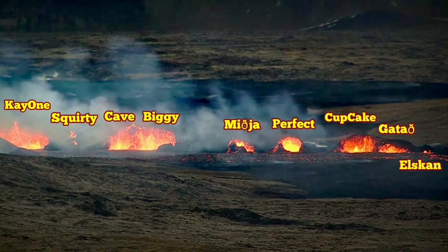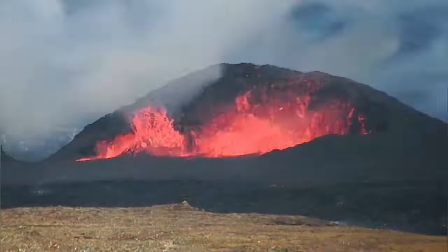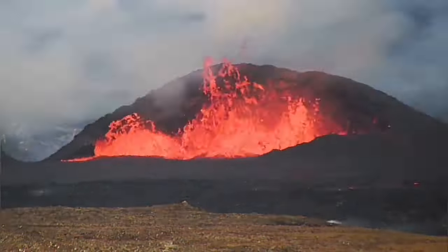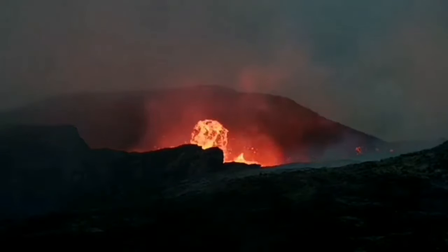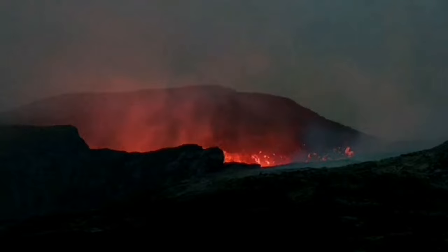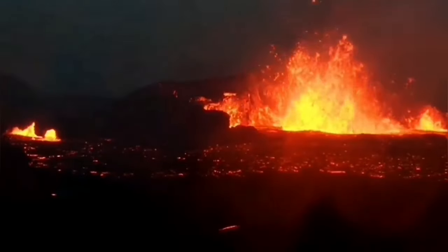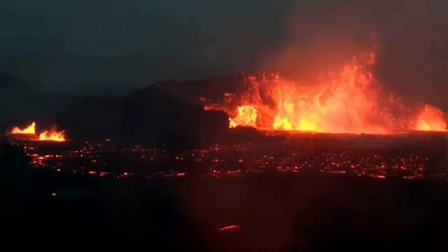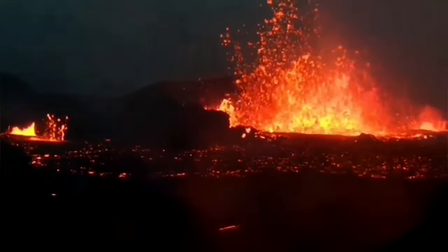The craters that we have numbered and named are now mostly a little bit less active. But the biggie — the one I call biggie — is actually more active than the others. And the cave, which is towards the left of it, you can see the crater cave. They are similar in a way to what we have seen in the Fagradalsfjall volcano, and they are gradually growing to that size. Probably we will end up with one big, huge crater, or like the Meradalir, which erupted after the Fagradalsfjall.